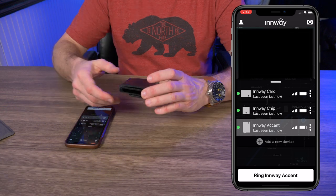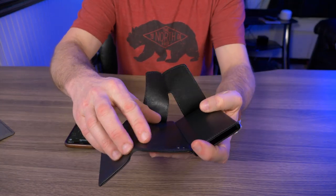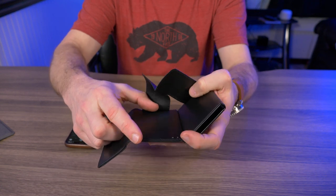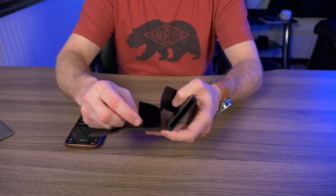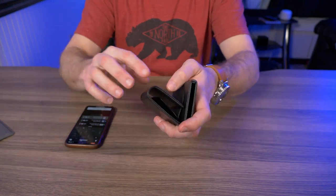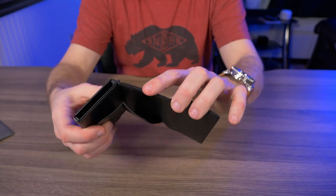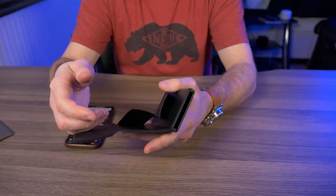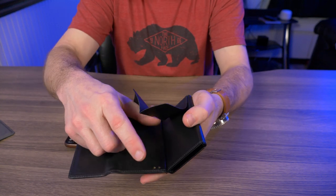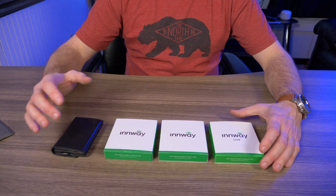I've reviewed smart tracker wallets before where the Bluetooth tracker card was not built in. If someone found your wallet, all they had to do was find that tracker card, take it out, throw it away, and they'd have a free wallet. With the Accent's built-in tracker, you'd almost have to destroy the wallet to get the tracker out — so no one's ever going to do that, especially if they don't even know it's a smart tracker.